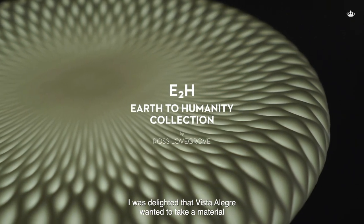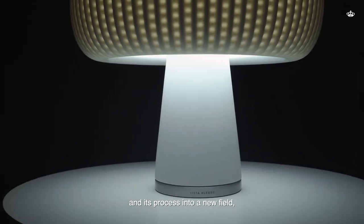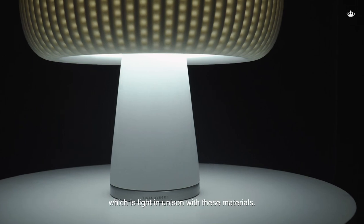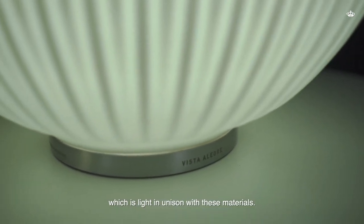I was delighted that Vistre L'Erg wanted to take a material and its process into a new field, which is light in unison with these materials.